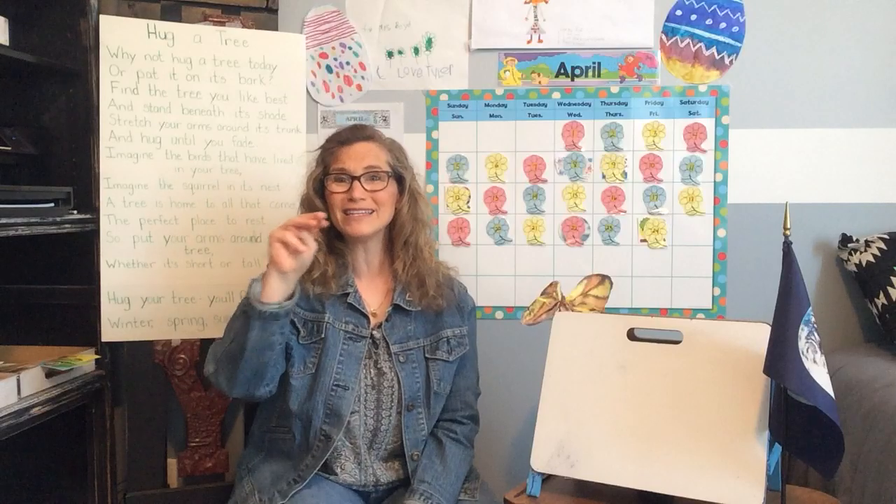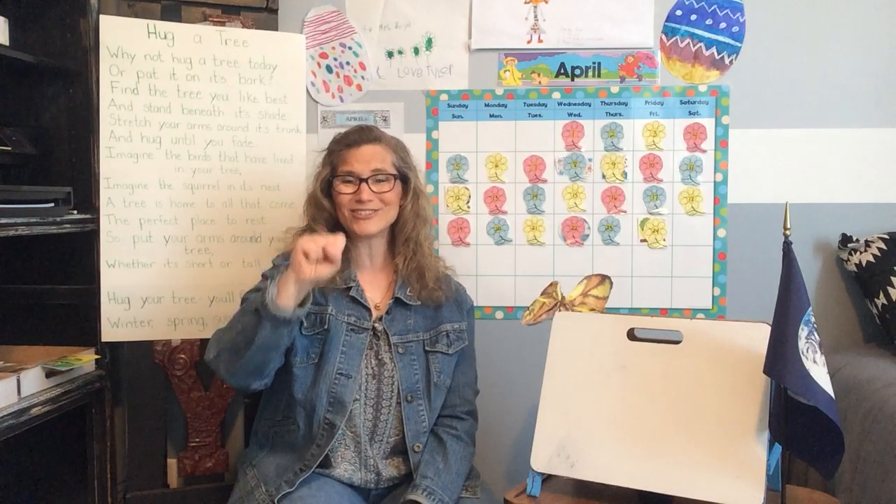Let's do the calendar. Are you ready? Sunday, Monday, Tuesday, Wednesday, Thursday, Friday, Saturday. Sunday, Monday, Tuesday, Wednesday, Thursday, Friday, Saturday. Today is Monday.